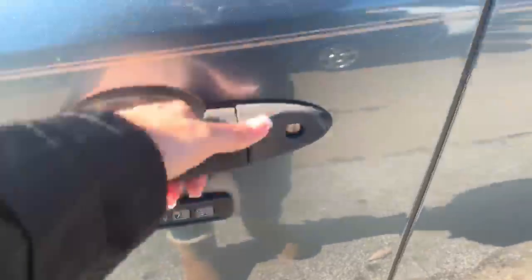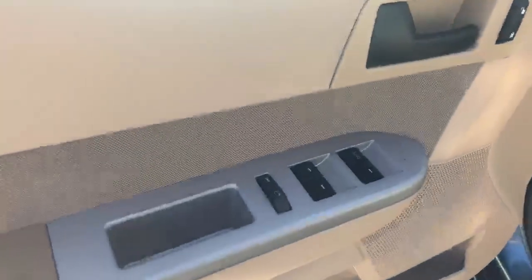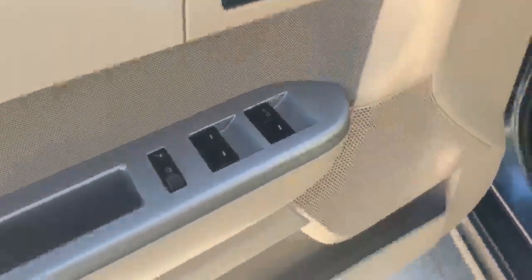It does have a rear power port, a keypad so in case you don't have the key and you need to get inside the vehicle, power locks, windows and mirrors, and power driver seats.